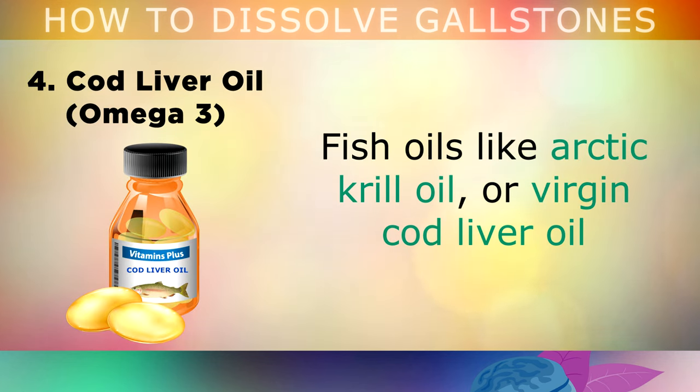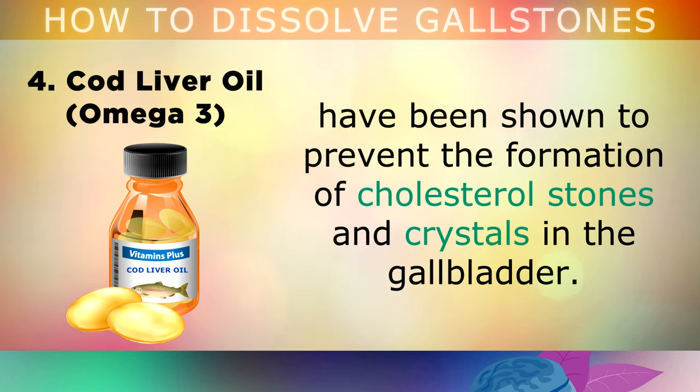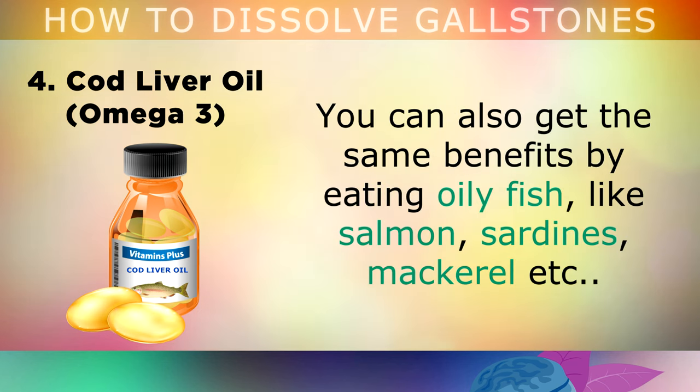The fourth remedy is cod liver oil. Fish oils like Arctic krill oil or virgin cod liver oil have been shown to prevent the formation of cholesterol stones and crystals in the gallbladder. You can also get the same benefits by eating oily fish like salmon, sardines and mackerel at least 3 times per week.